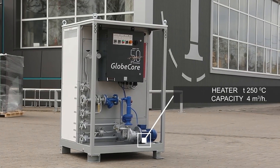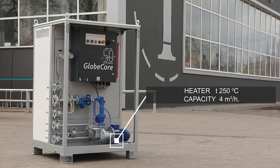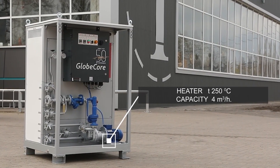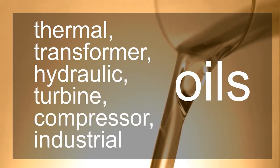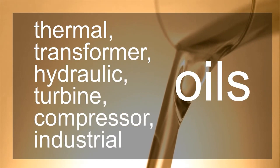With the heat exchanger and an intermediate heat carrier, indirect heating of more viscous substances can be performed, such as crude oil or oil products, bitumen, vegetable oil, sugar syrup, etc.